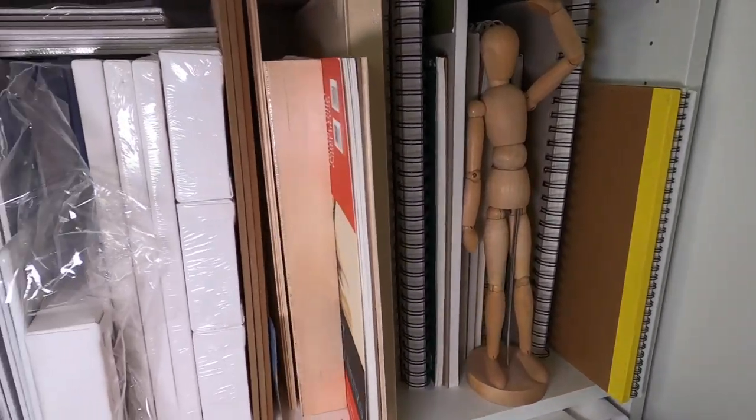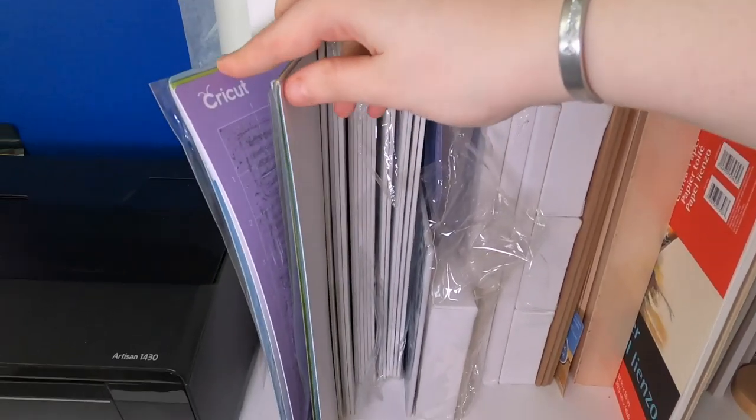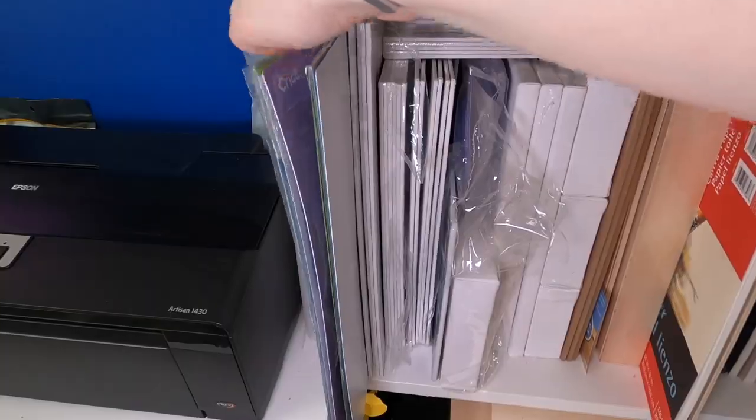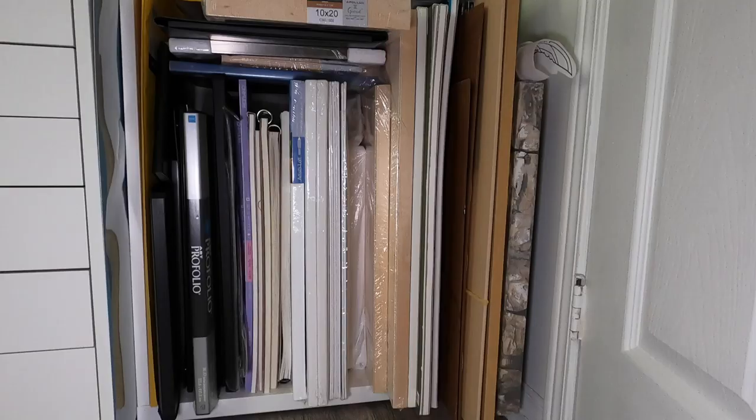The next shelf has some different drawing and sketching type pads on the end, but it's mostly canvas boards and more wood panels and flat pieces. The bottom shelf is pretty much just anything that's oversized — large pieces of masonite board, large wood panels, extra large watercolor paper, and also my portfolios that I keep my finished watercolor pieces and other types of flat artwork in.